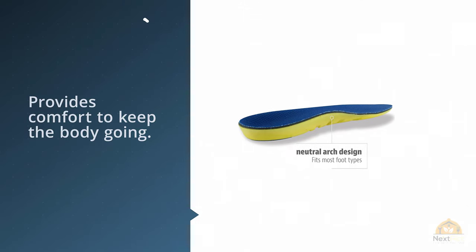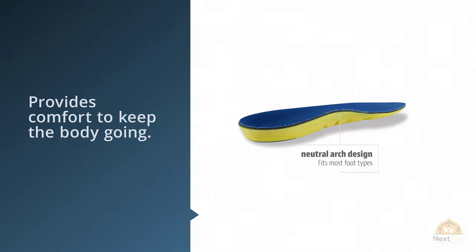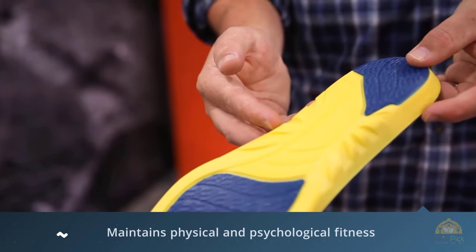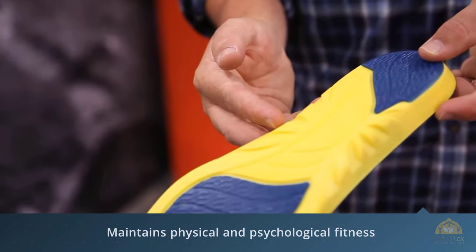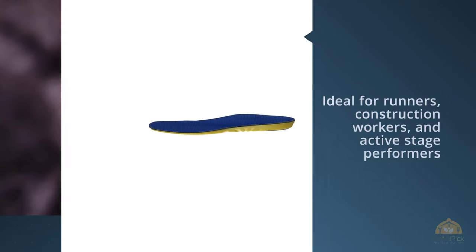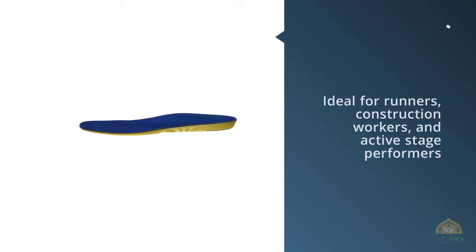It is ideal for runners, construction workers and active stage performers. It is the preferred insole for anyone looking to enhance their performance and comfort of their footwear. The insert maintains both physical and psychological fitness through a tender feel on its surface. An excellent shock absorber, thus preferred for athletes.